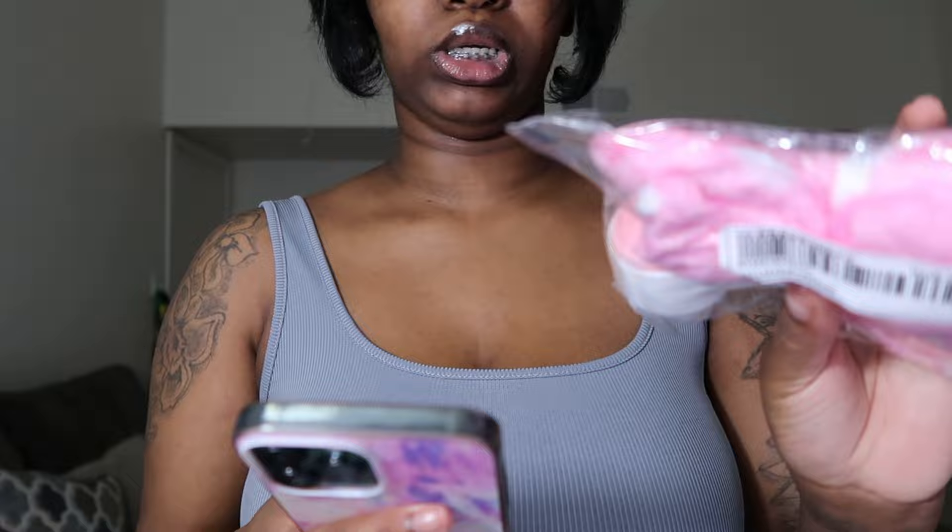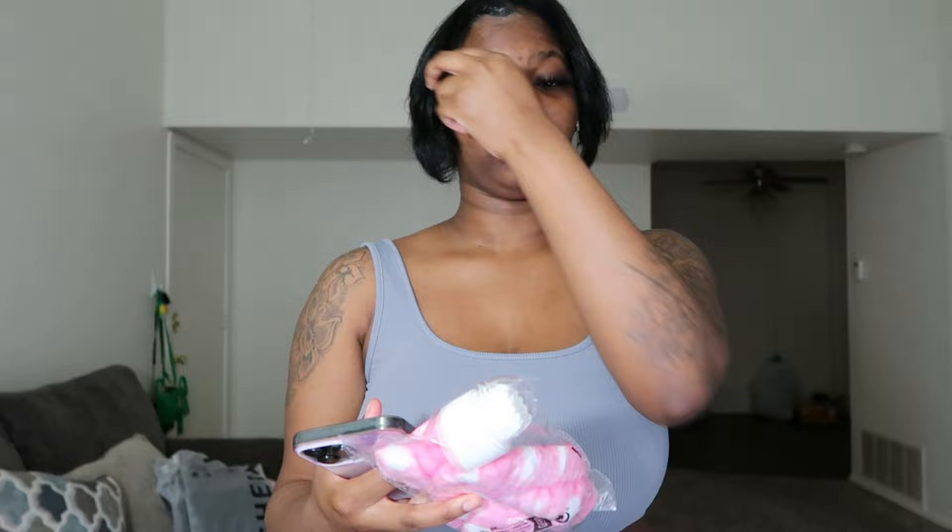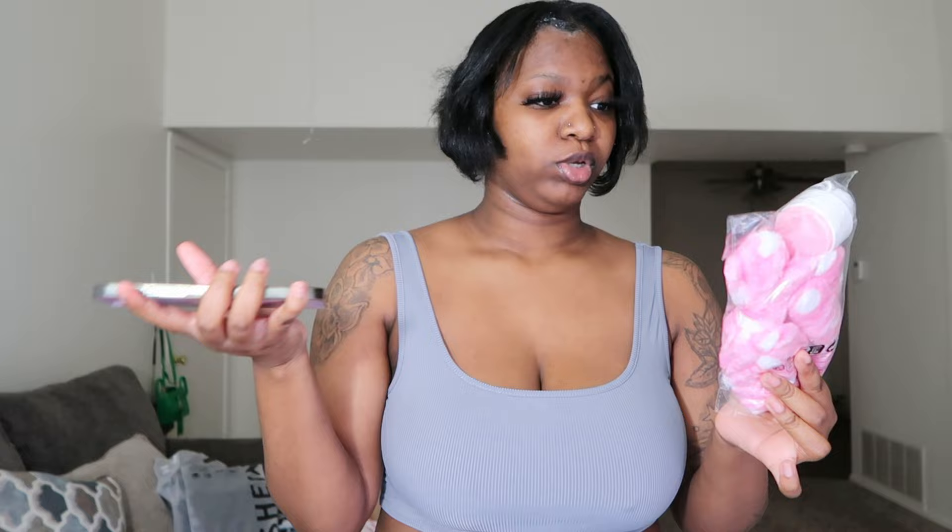I got this headband with a facial cleansing brush, and I got it in pink — if y'all don't know, my favorite color is pink. The headband is to push your hair back, and then this is basically for cleaning products on your face. You can just use the brush to do this, and the back is kind of hard so you can scrub with that.